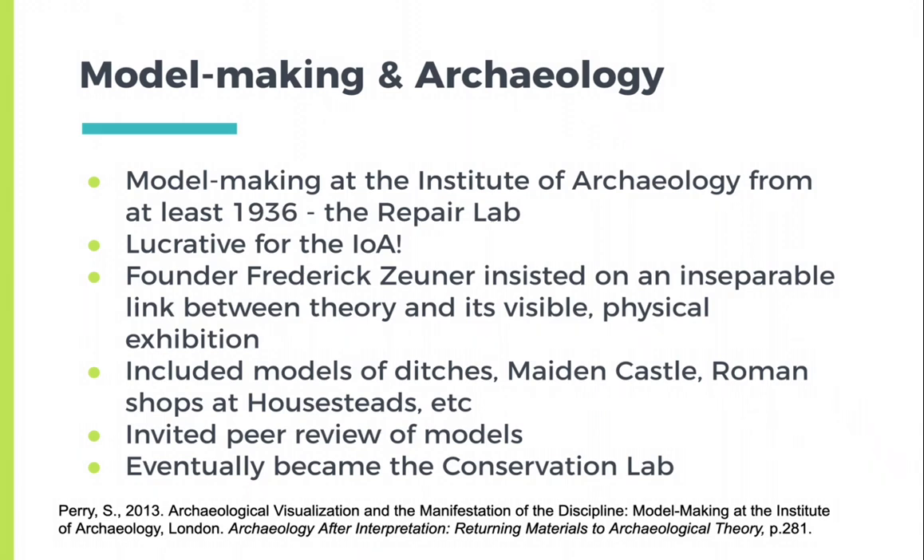In the reading this week, Sarah Perry ties visualization to archaeological theory. Paying attention to visual outputs can presage cognitive and methodological shifts within the discipline. She argues this point through the models made by UCL Institution of Archaeology's Repair Laboratory, which was a conservation, artifact restoration, model production, and teaching unit. She argues that visualizations are a critical bridge between academics and non-academic audiences.